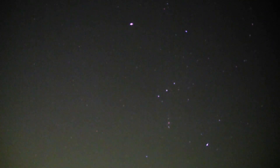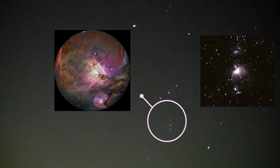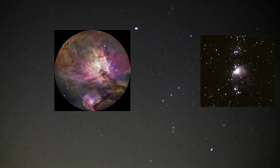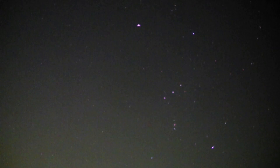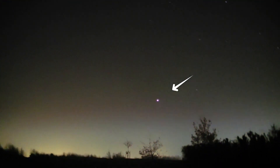Below Orion's belt you have the M42 Nebula, and that's where new stars are forming and quite recently planets have been discovered forming around those stars — as the Earth was some four and a half billion years ago. So the idea of how the Earth formed is not a crazy idea; you can see it happening. We're in space, and from the belt down, that is Sirius.